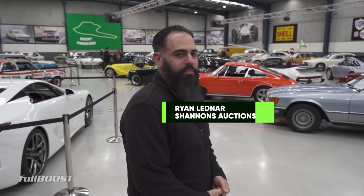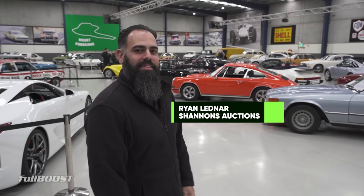We're back here at Shannon's Auctions in Melbourne with Ryan Ledner. You've got some interesting cars here. The auction starts next week? The auction kicks off 2nd of August, runs for one week — so looking at 2nd to the 9th of August. And you've got cars not only here but also in Sydney and Brisbane? We've got Sydney, Melbourne and Brisbane auctions all running together. It's all online so you can bid on anything.